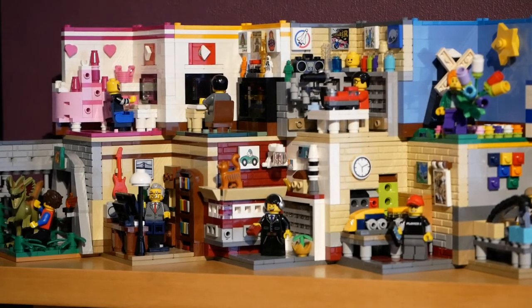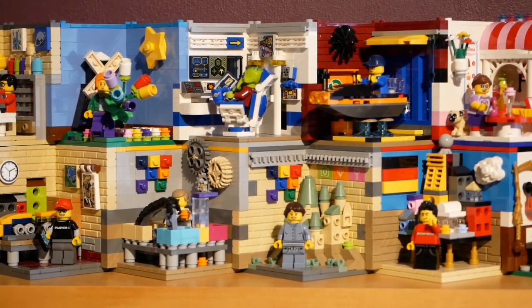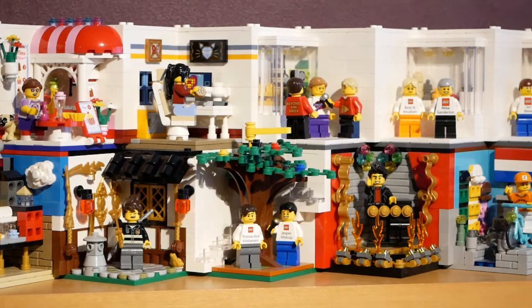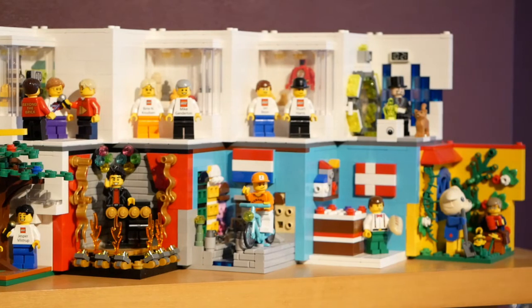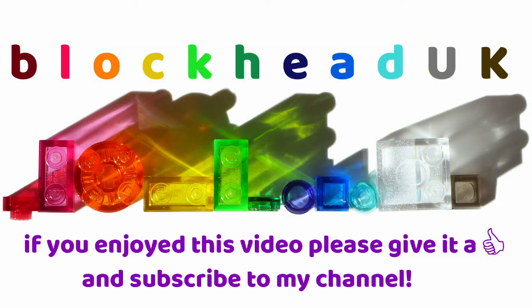It's been a lot of fun building appropriate habitats for a lot of my friends' sig figs. I hope you enjoy looking at the display so far. If you enjoyed this video, please give it a like and subscribe to my channel so you can see new content when it is released.